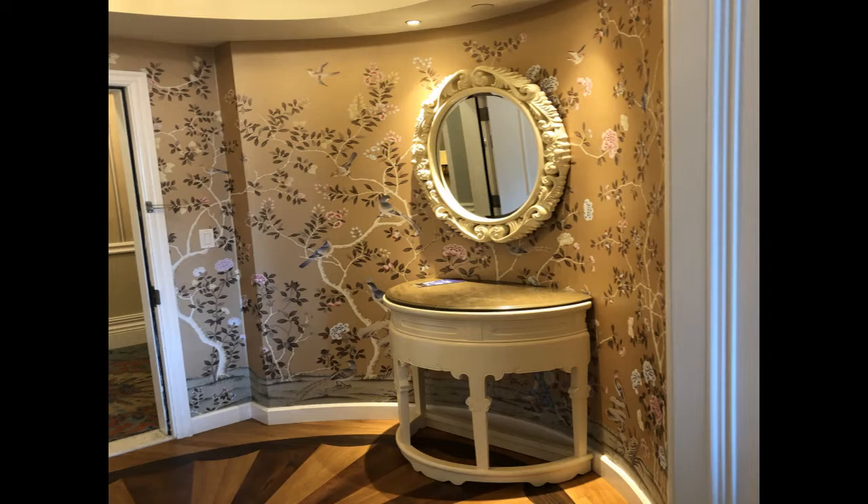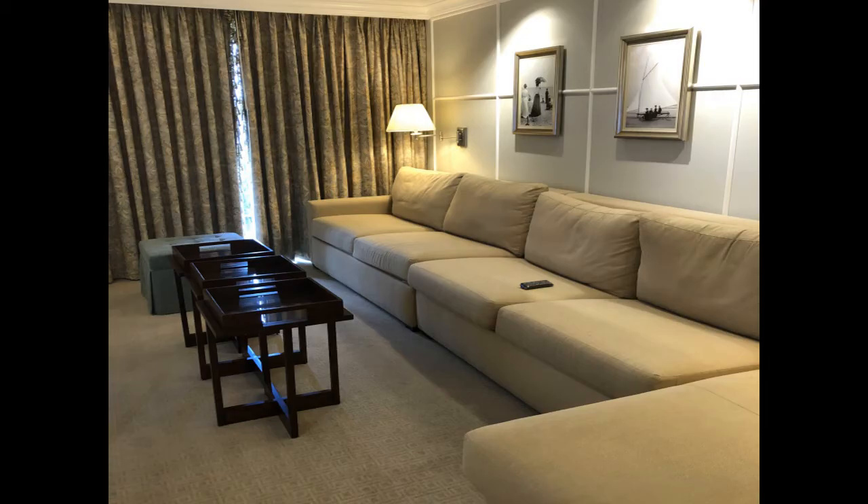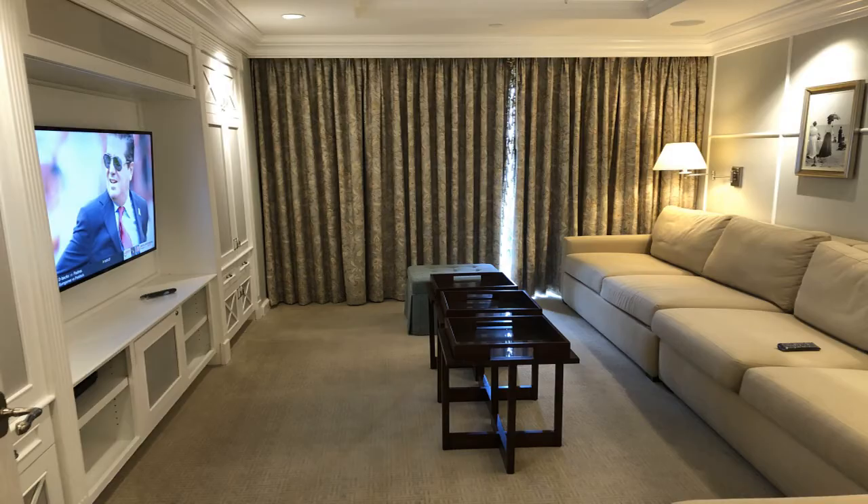When you turn to the right, you actually go down a small hallway, and then on the left is this movie room. How awesome is this — to be able to watch movies at Disney in your own private movie theater? The big screen TV has curtains that can be drawn together.